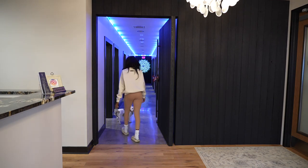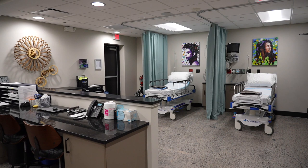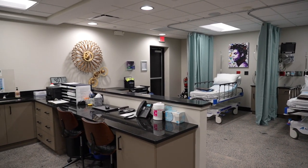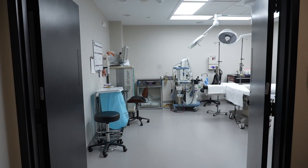They have a brand new office and it's so cool looking. Everybody say hi to Jojo. I find it so cool that Grand Plastic Surgery now has their own OR in office, so you can get surgery at their office without having to go to the hospital. Check them out — I'll leave everything in the description box down below.